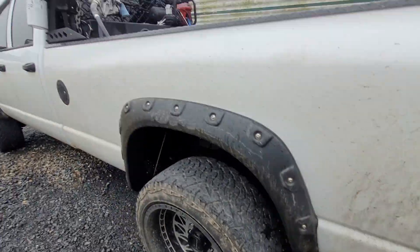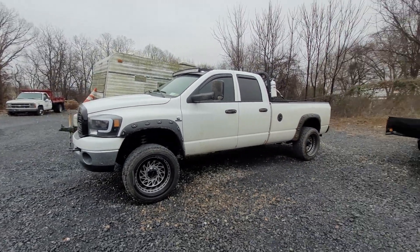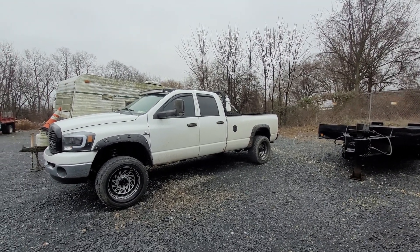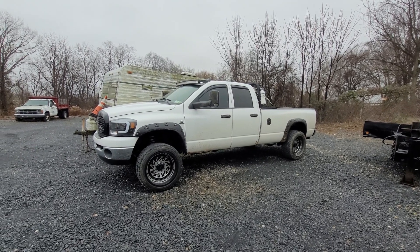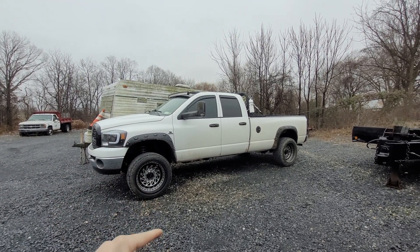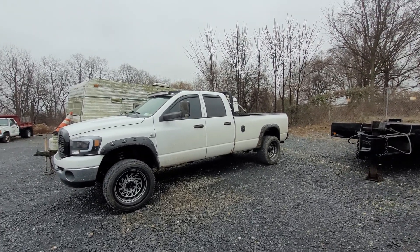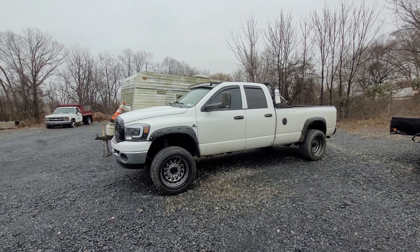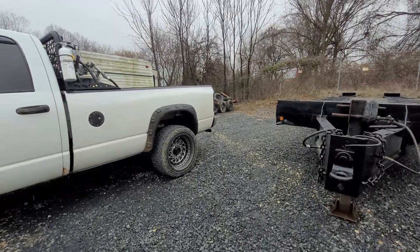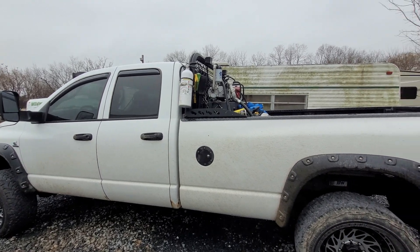This has a leveling kit up front from Rough Country and factory in the back — I like to set them on the bump stop. I have the Timbrens back here so the truck sits perfectly level. If I take one Timbren out, the truck will squat a little. It's lifted about two to three inches in the front and about an inch in the back. It does rub a little bit depending on articulation. When we go 35s, I don't want to lower the truck any more — we'll get tires rated over 3,500 pounds each, putting it at 14,000 rated for the truck, 7,000 per axle.